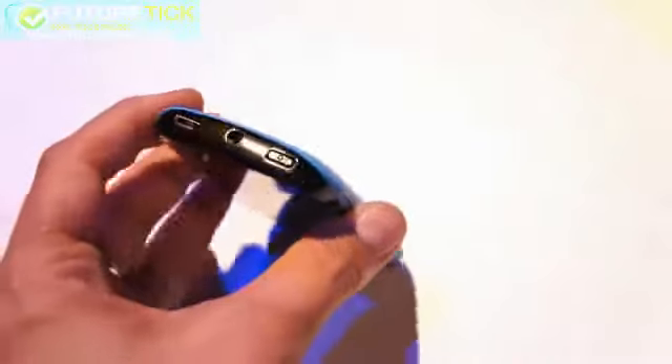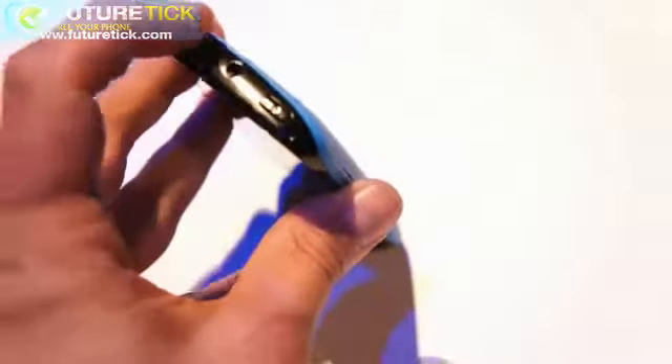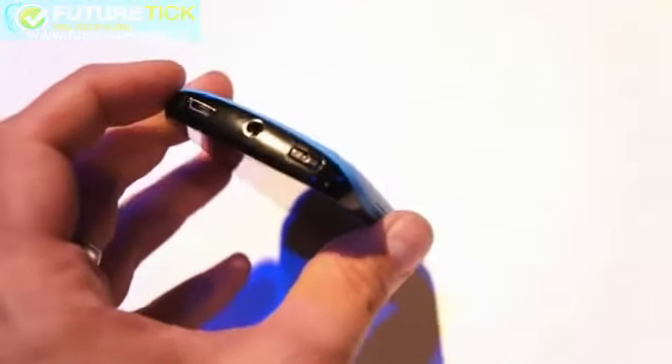On the top you have a micro USB connector, a headphone jack, and the power lock key next to it.